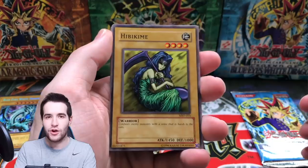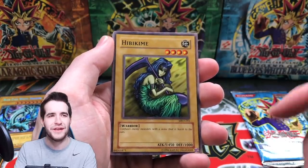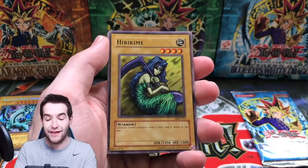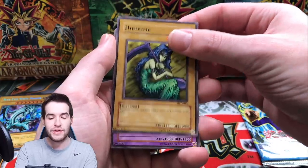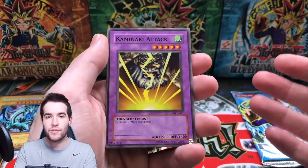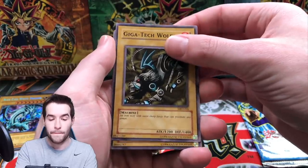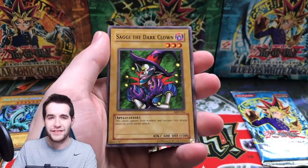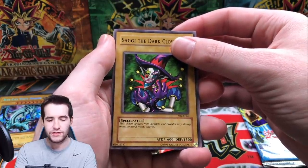We can pull B. Skull Dragon, Solemn Judgment, Barrel Dragon — we pulled Barrel Dragon in another video you should check out. Area Attack is one of the best commons in the set. Gigatech Wolf, Saggi the Dark Clown — okay, here we go, believe in the heart of the cards.